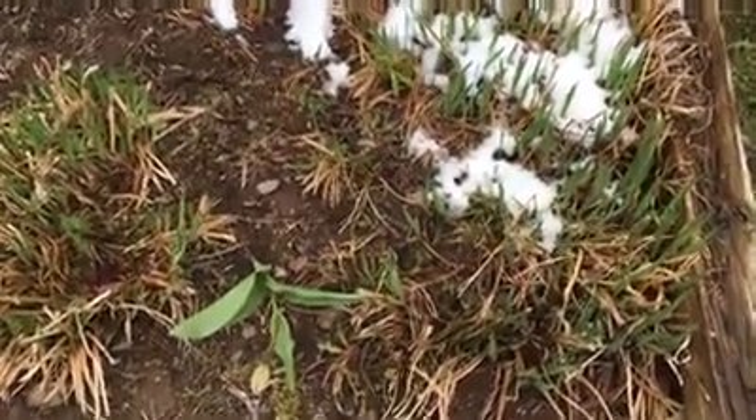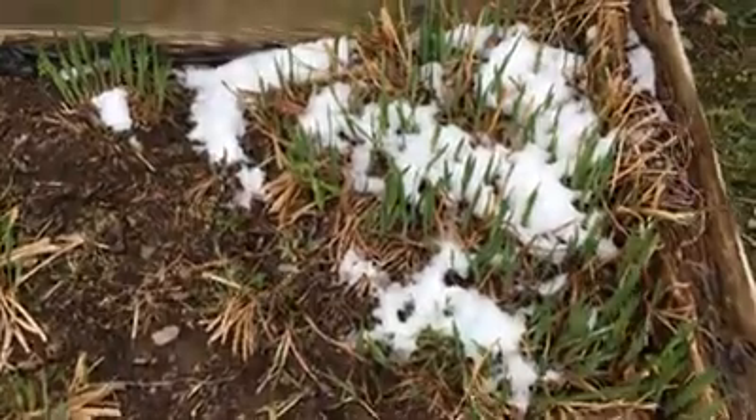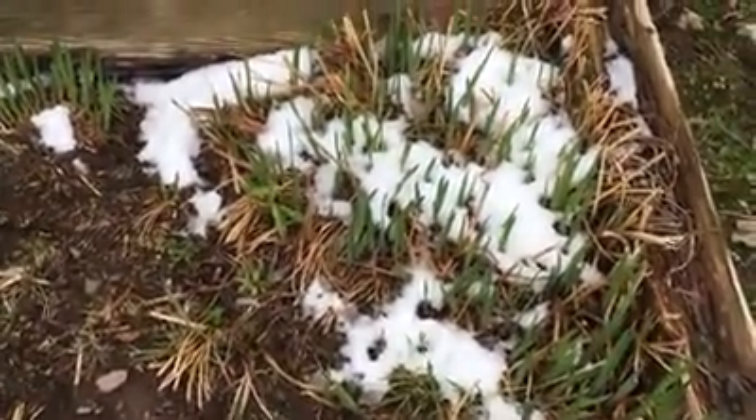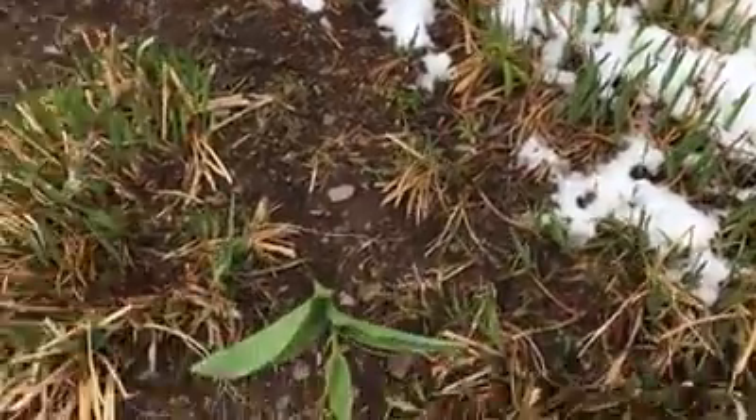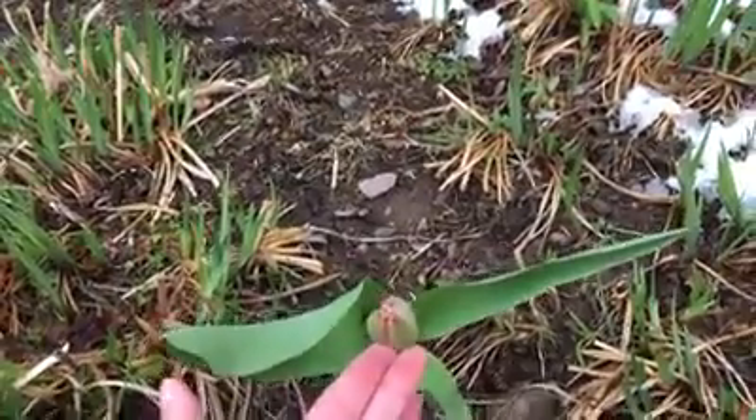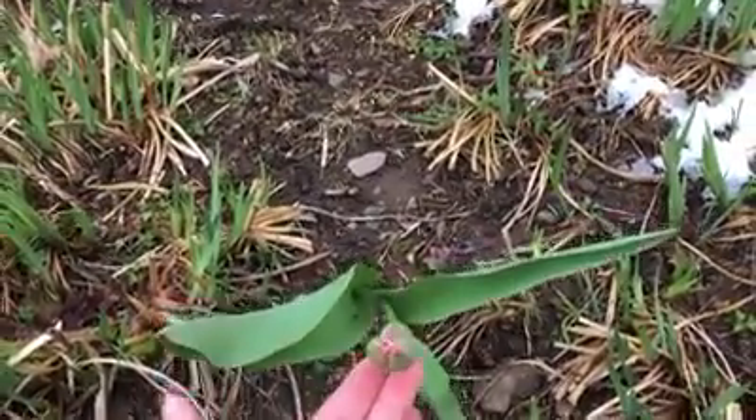Okay, so over here in my other flower bed back in the corner you can see some irises are starting to come up. I've got a little snow today. And over here I have a tulip with a bud on it. It looks like it's probably going to be red.